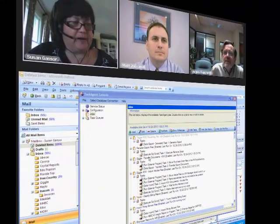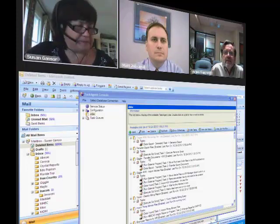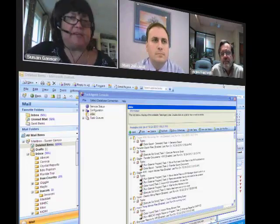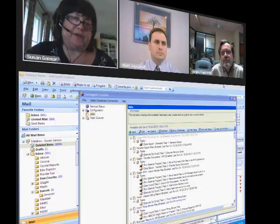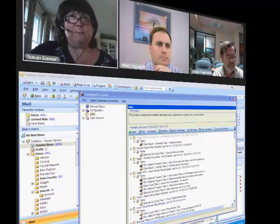I'm the IT Director for Warwick Fulfillment. We are a third-party fulfillment company and we handle a variety of clients. I've been in the fulfillment industry for 15 years. I've worked with two commercial warehouse management systems outside of Argos — Manhattan Associates and Red Prairie — as well as three different in-house custom-developed warehouse management systems for the fulfillment industry.